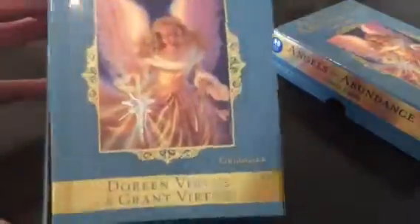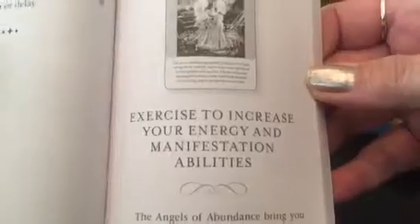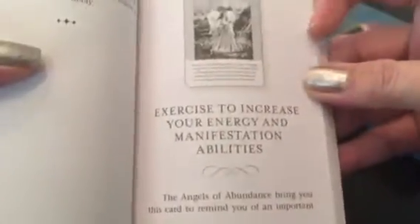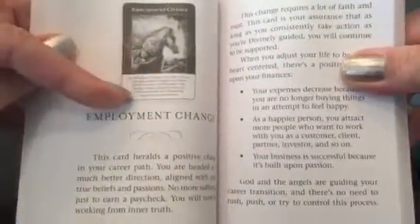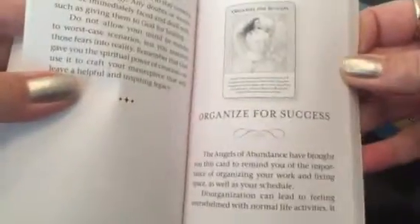It comes with the guidebook — it's a great thick guidebook, actually. Open it up and it will have a black and white picture. It will have the keywords that are on the card and go into length — two or three pages to describe. You can use the guidebook or just use the cards because the messages are right on the cards, but I really like what it says in the guidebook too.